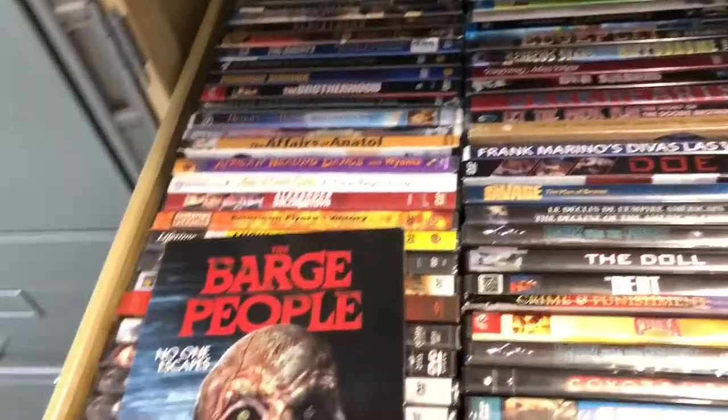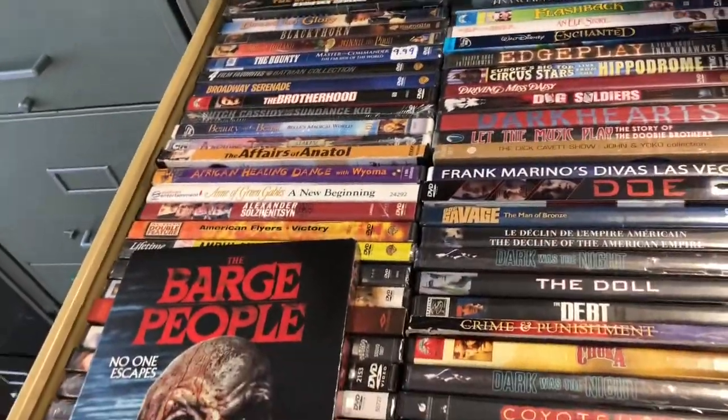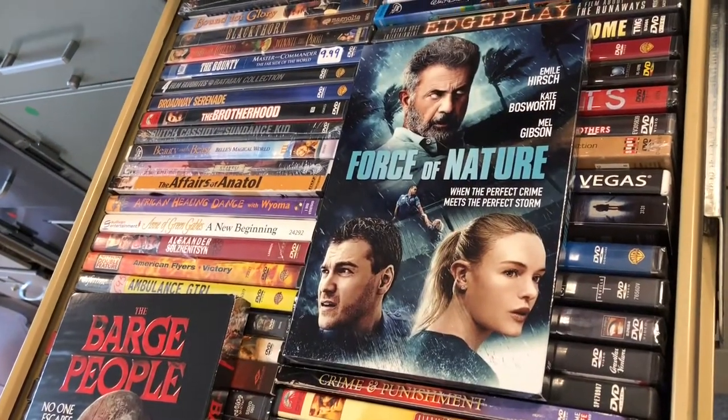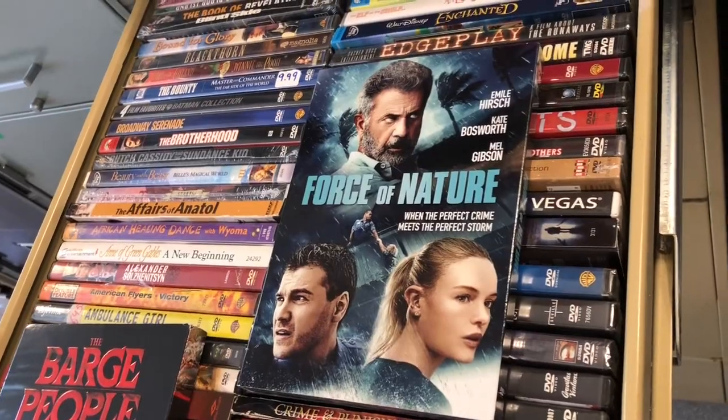Here's everything we sold this weekend — Friday, Saturday, and Sunday. Horses of Nature DVD — we just listed this last night and it sold pretty quickly. We also just listed the Blu-ray, so hopefully that sells just as fast. We got $9.99 for the DVD; it was brand new and we picked it up at the flea market this weekend for $2.